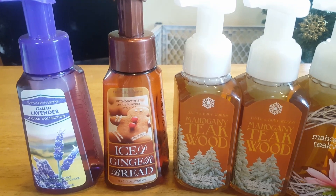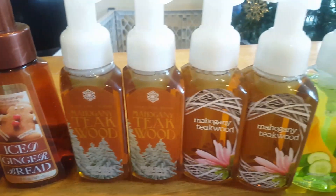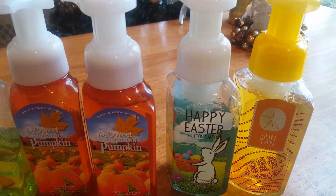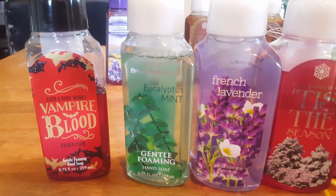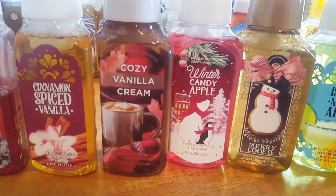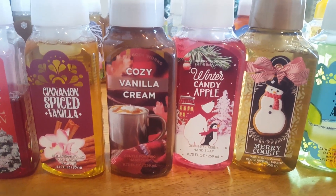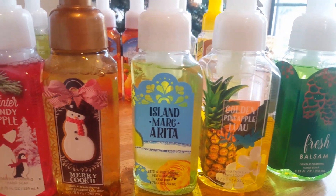I'm going to move on to hand soaps now, starting with my foaming soaps. I have Italian Lavender, Iced Gingerbread, four Mahogany Teakwood, two Cucumber Melon, two Sweet Cinnamon Pumpkin, Happy Easter Cotton Candy, and Suntan, Vampire Blood, Wicked Plum, Eucalyptus Mint, French Lavender, Tis the Season, Cinnamon Spiced Vanilla, Cozy Vanilla Cream, Winter Candy Apple, Merry Cookie, Island Margarita, Golden Pineapple Luau, and Fresh Balsam.